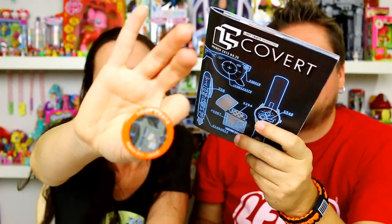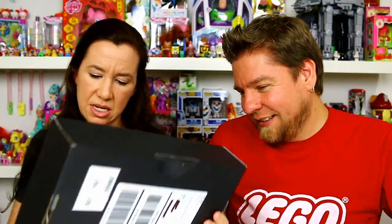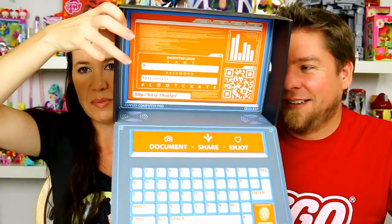Every month you get a pin — it says 'Loot Crate March 2015, Covert.' So it's not spy, the theme is actually Covert. So like the secret watch, the covert watch, the badge — all fits the Covert theme. The inside of the box is decorated like a computer where you have to figure out the password or secret word, and it's even got a finger scanner on it — that's neat.